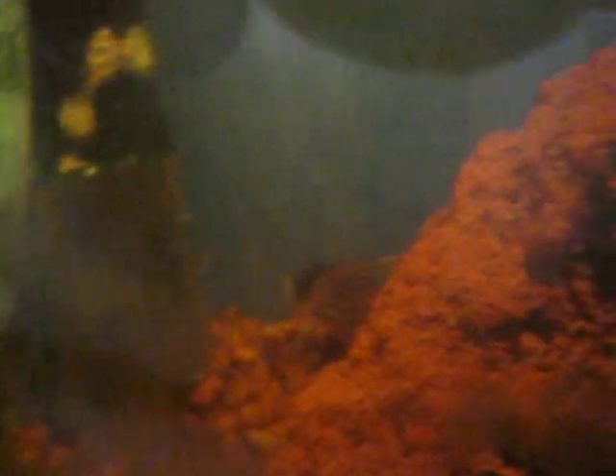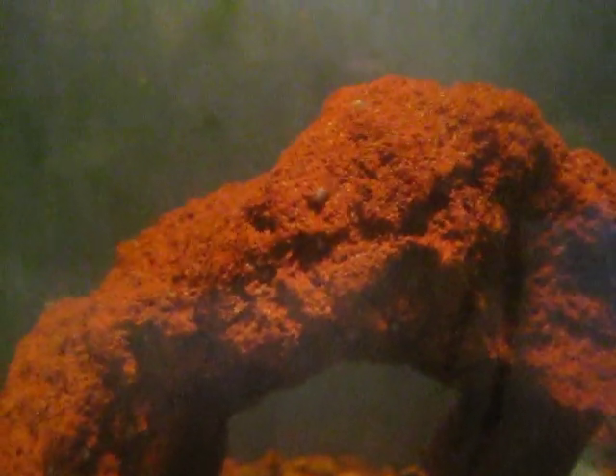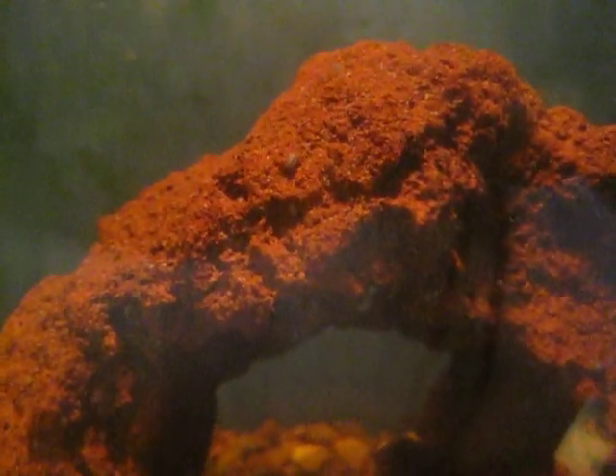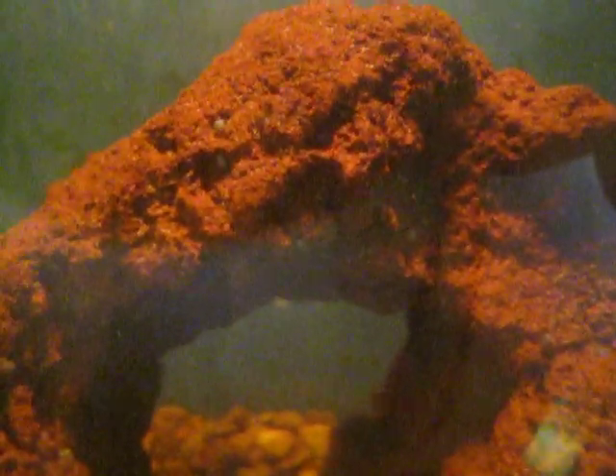We've had them before and this filter is only a week or so old and it's already clogged up. Normally there are just two catfish in the tank and the filter lasts quite a while, but when these guys show up the filter gets clogged quickly. Does anybody have an idea what these things are and where they're coming from? We can't figure it out.